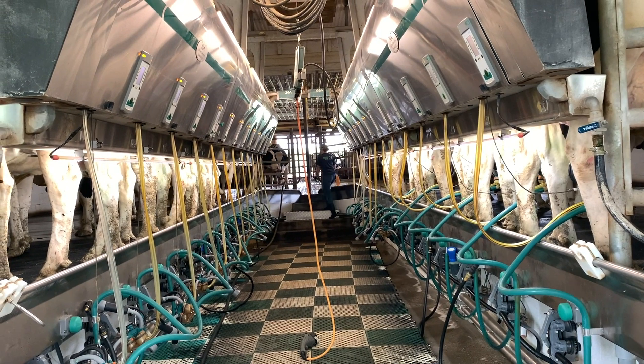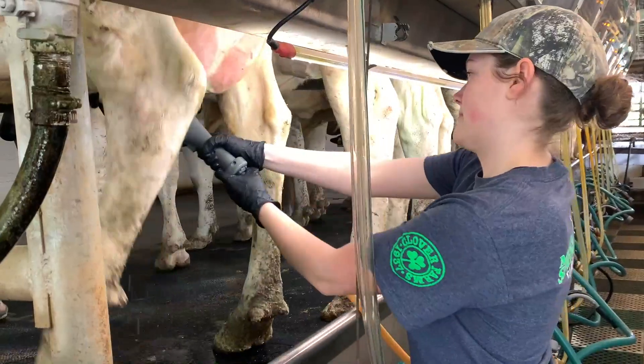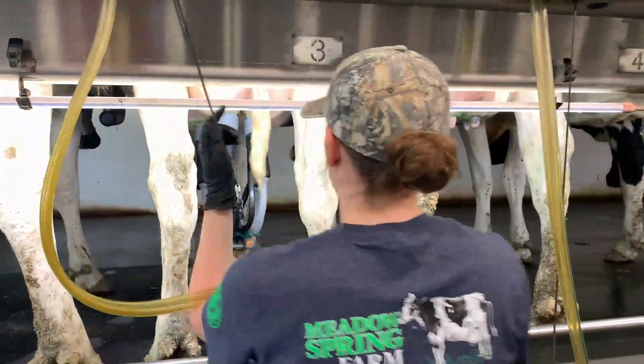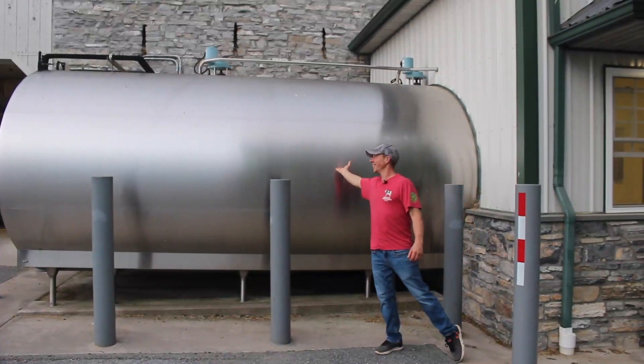On a typical dairy farm like ours, the cows get milked in a milking parlor. We use milking machines that act as vacuums to milk each cow in a safe and sanitary way. The milk is then filtered, chilled, and stored in our large milk tank.